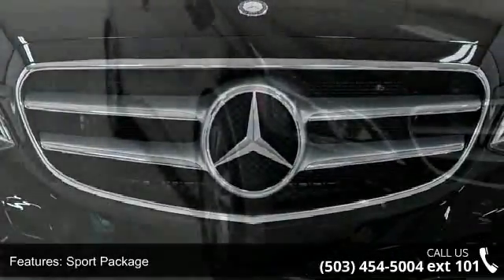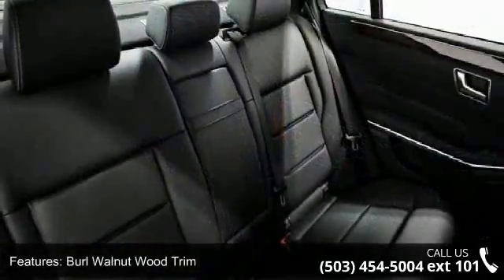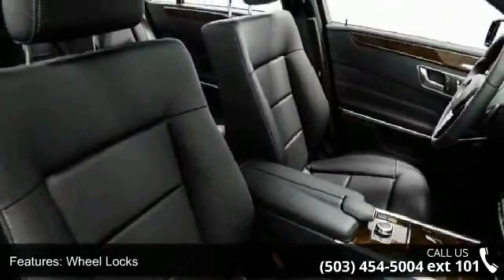Rear spoiler, rear-view camera, and split-folding rear seats. If you are looking for a new car, this might be the one. This vehicle shows low mileage and has a smooth ride. Don't let this vehicle get away — call or click to schedule a test drive today.